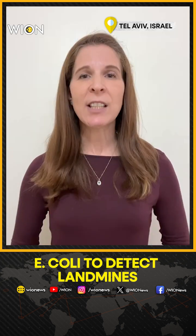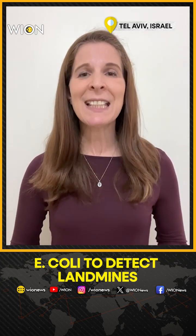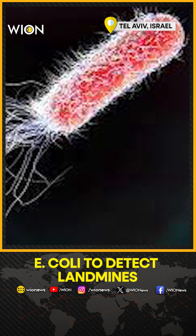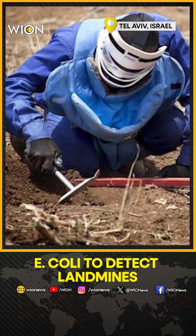But in the latest research, researchers from Israel have discovered that using E. coli bacteria can detect buried explosives in a safe and cost-effective way. E. coli biosensor pellets are scattered over an area, and they light up if they detect landmines.